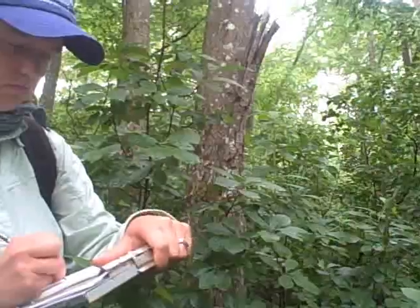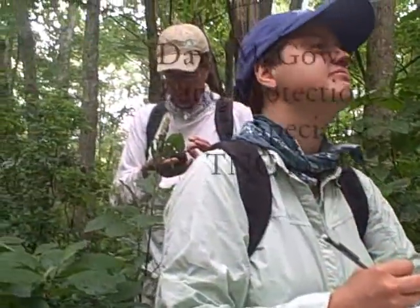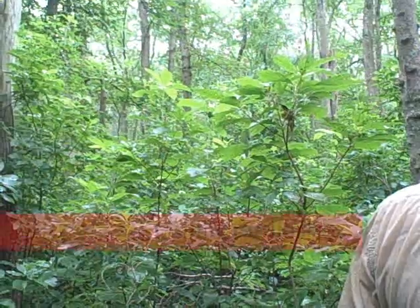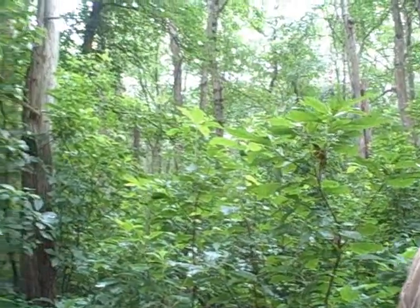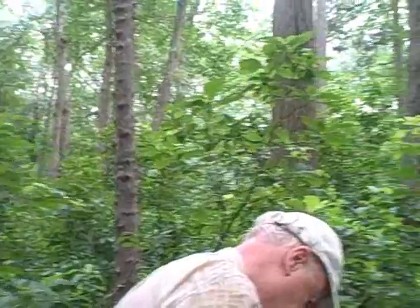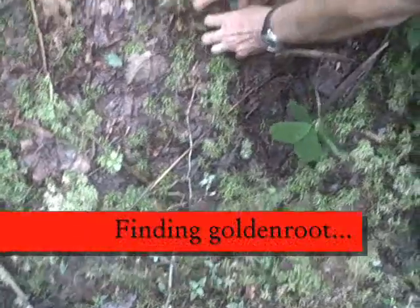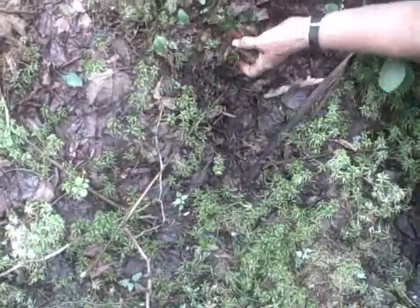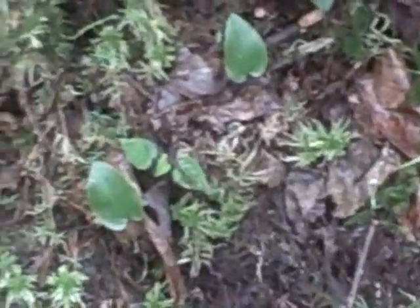We've got mushrooms over there. Let's see what the plant looks like — this little plant right here. That's the one. That's golden root.